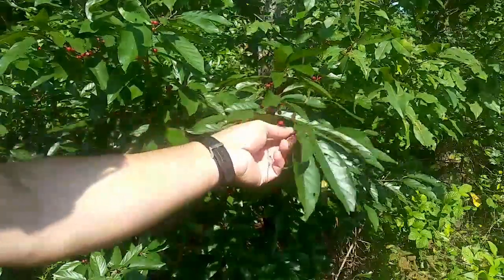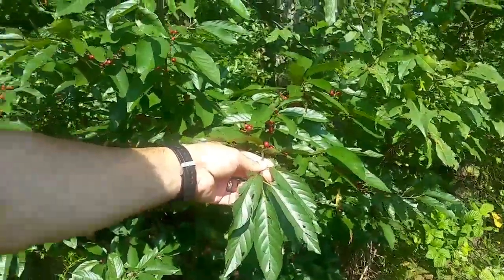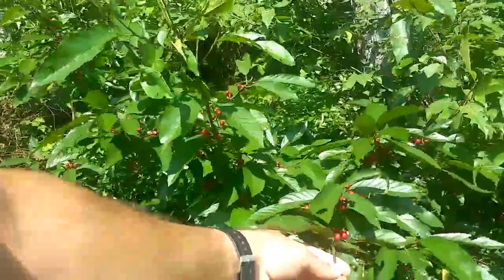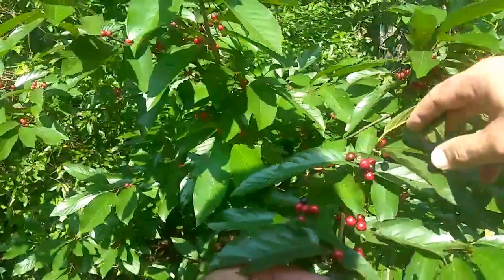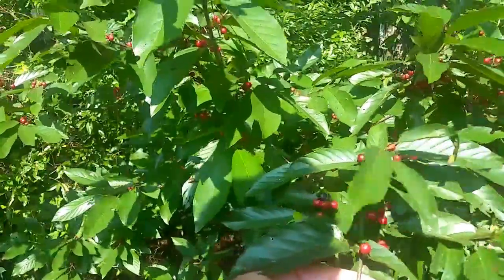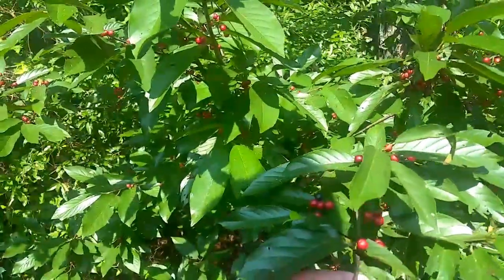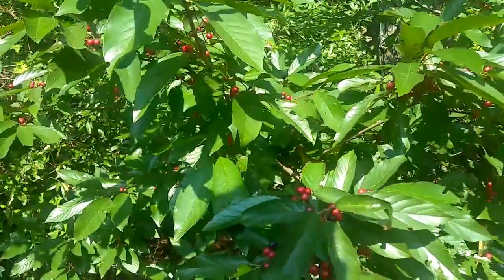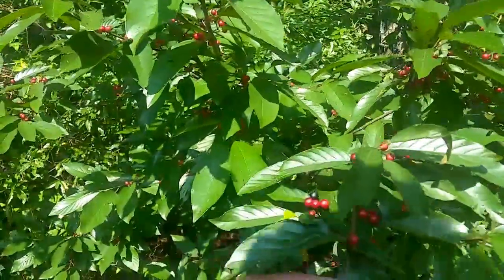It produces these berries here — let me move in a little closer. The berries are edible both raw and cooked. Not a lot of flavor, but they've got a little bit of carbohydrates, a little bit of fat, micronutrients, and a touch of calcium — I'm going to show you that in a second.